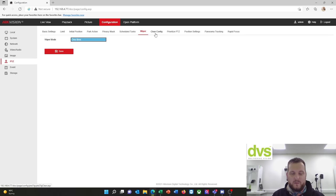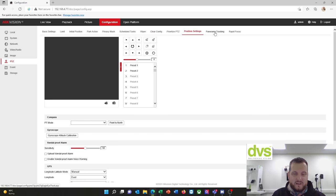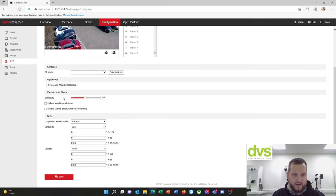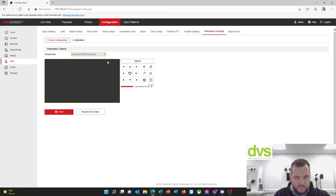Wiper — one-time mode available. Clear config. Position settings — you can use GPS and compass modes. Vandal-proof alarm — so I can have vandal-proof alarms if you shake it or throw something at it; it'll warn you and upload to the alarm center. You can also set longitude, latitude, and gyroscope calibration.